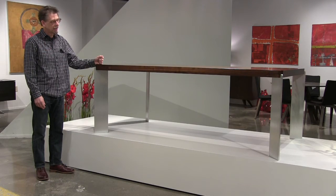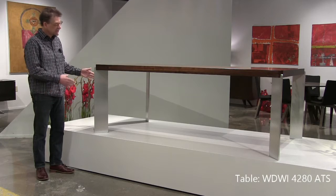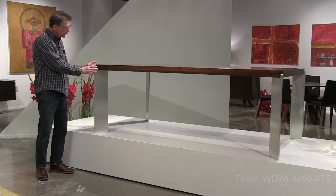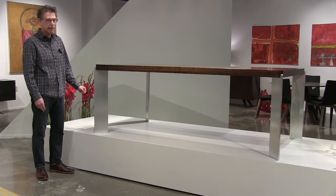Atlas — a very bold, clean, sculptural, contemporary design executed in solid walnut with aluminum slab legs, six inches wide and a half an inch thick, stuck right into the top. It's a nice little double radius kind of design. This is a 42 by 80 table, also available in 96 inches long.